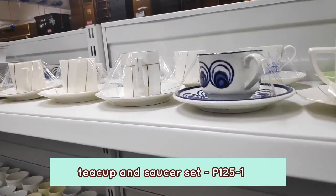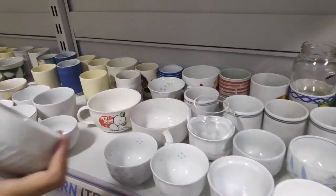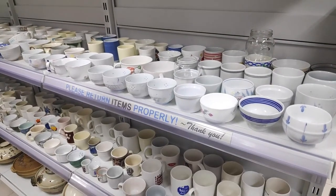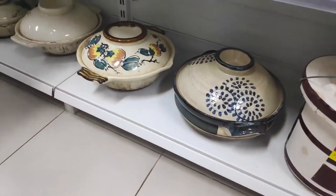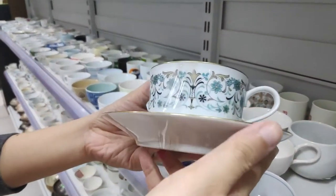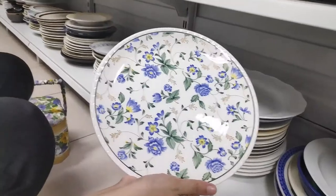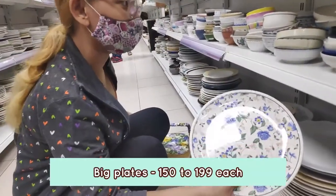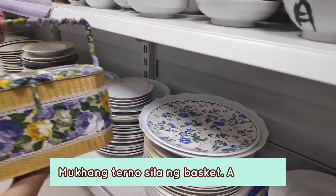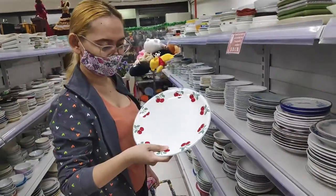Teacup sets usually range from 125 to 199 pesos, depending on the brand and quality. At the bottom, we have these clay pots. This one was 180 pesos, and this one is also 180. It's a brand — it's Noritake Japan. This one is nice and was like 190 to 199 pesos for this statement plate. This one is also 190 pesos, with cute retro cherry designs.